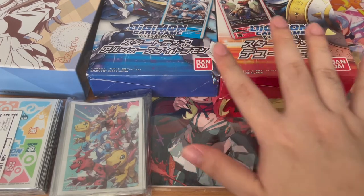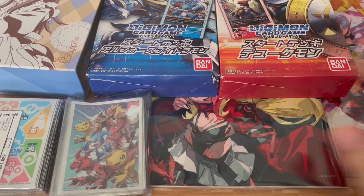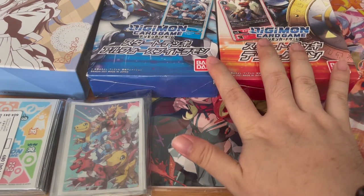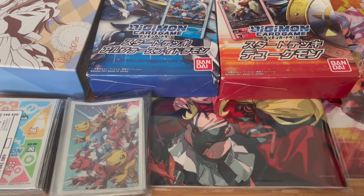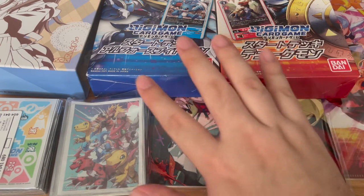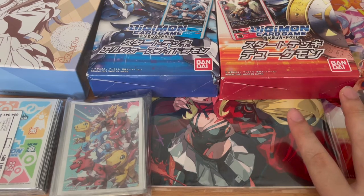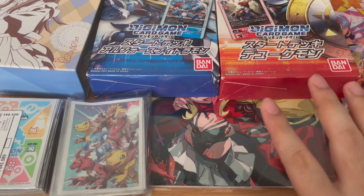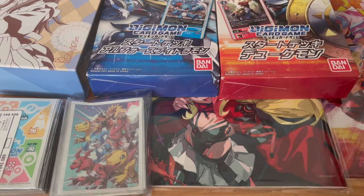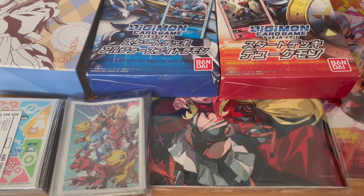American players using the English version of the Digimon card game have it slightly easier, and they are now getting the EX02 expansion in English as well. EX02 was another expansion you cannot find in the Japanese market because the cards within it are so good, and it's barely reprinted nowadays — impossible to find a sealed Japanese box. For those playing the English version of the Digimon card game, I highly recommend you spam-buy EX02 while you still can because that set is just releasing in America right now.